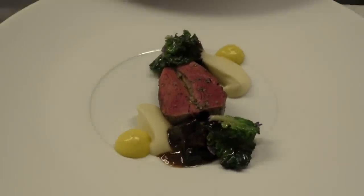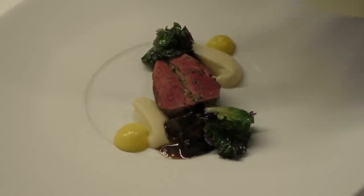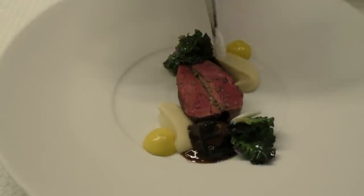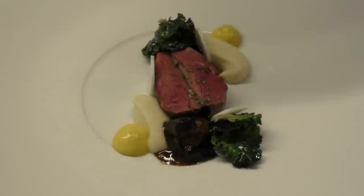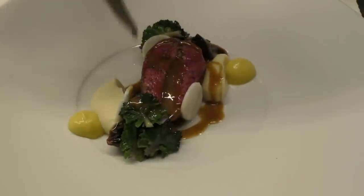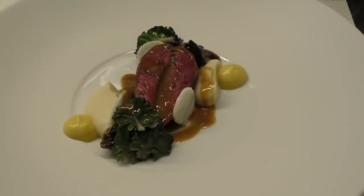I'm just going to finish it off for some freshness with some pickled celery. Just pickled with some vinegar, some water and sugar. So that's the dish. Normally we do this at the table, but for now just finish it off with a fresh natural juice of the pigeon with a little hint of coffee in it.